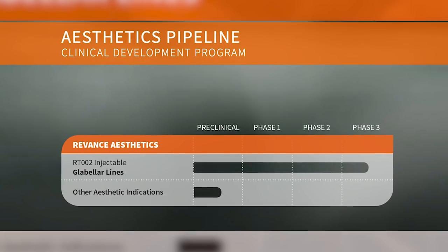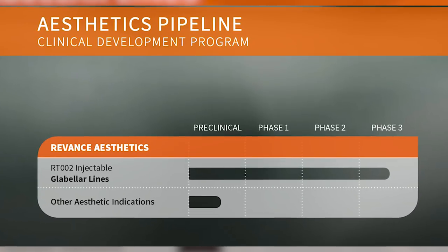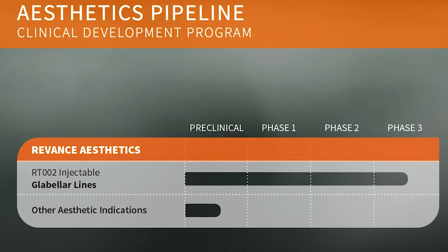Hi, I'm Dr. Ajani and today we're talking about an exciting new development — a neuromodulator, like Botox or Dysport, but one that's going to last six months.